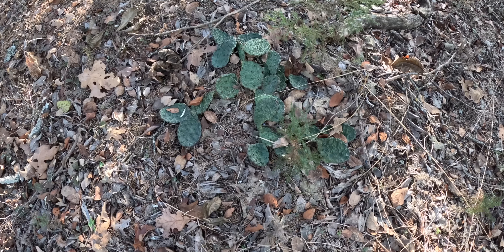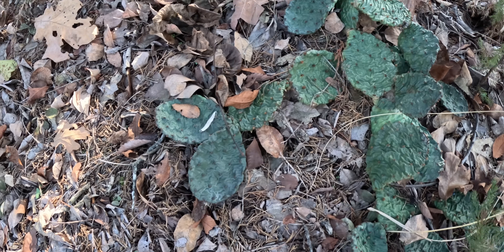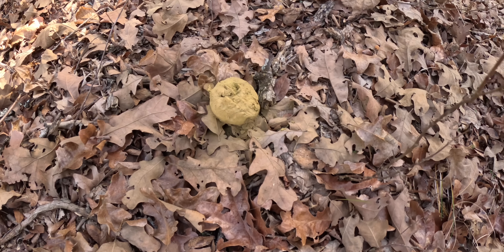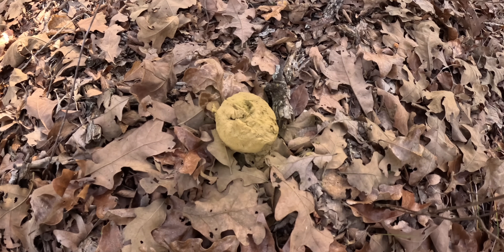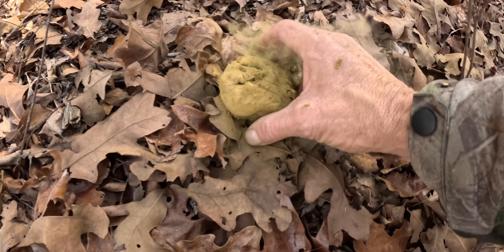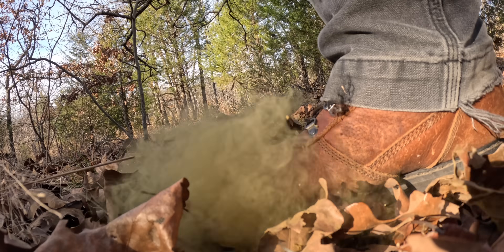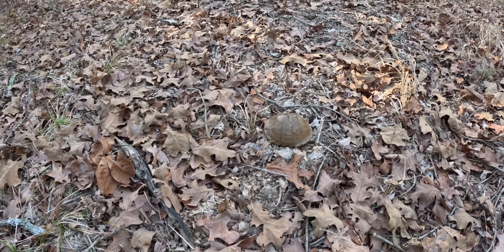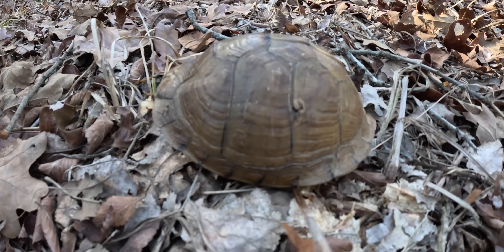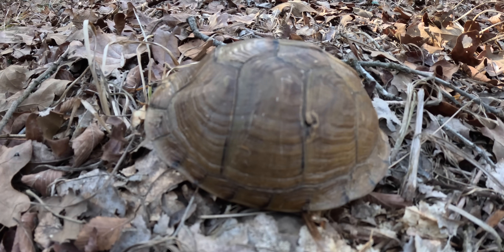I'm going to show you — we have a prickly pear cactus right there. Cool. And here is an older puffball. And over there, there's a turtle shell — I'm not sure what kind of turtle.